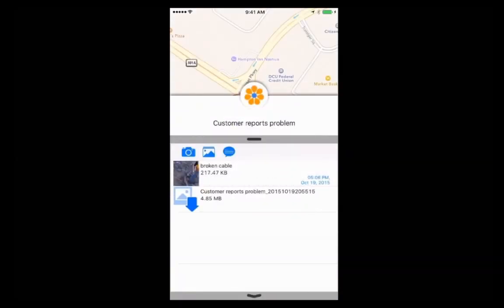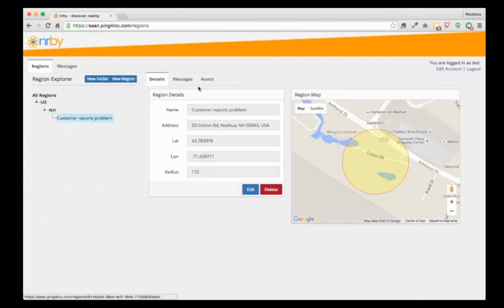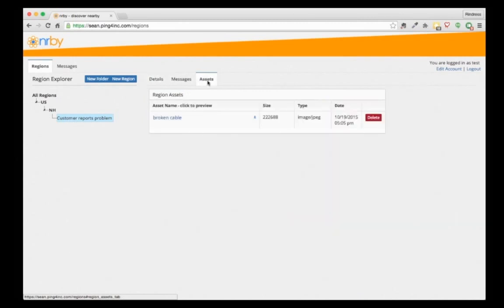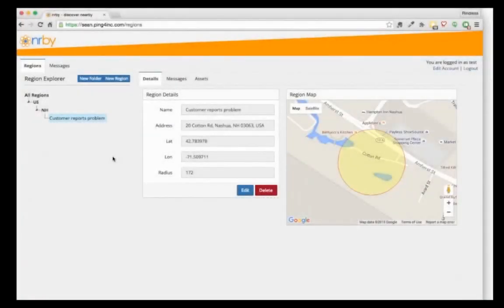Now we're going to look at that from the portal side. We go back into the portal, navigate down through the regions, and select 'customer reports a problem.' This time, when we select the assets tab, we can actually see the broken cable asset. Selecting it, somebody in the operations center can see real-world updates. Now that we've confirmed somebody is on-site fixing the problem, we can go in and delete that hazard zone — selecting delete will remove it from all technicians' handsets.